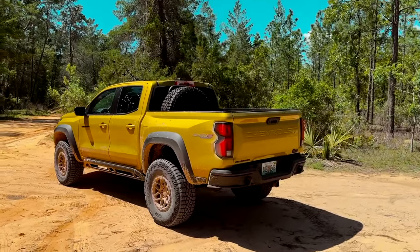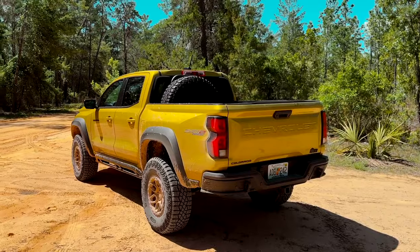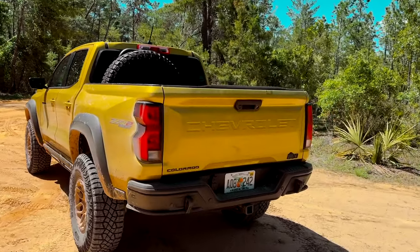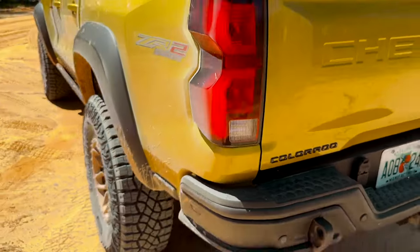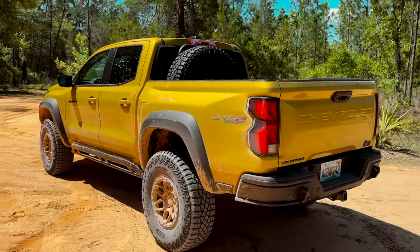Let me know in the comments — would you buy a ZR2 Bison, or do the Ranger Raptor and Tacoma TRD Pro speak to you a little bit more? As always, if you enjoyed this video, be sure to like, subscribe, and ring that notification bell to be alerted of our latest videos.